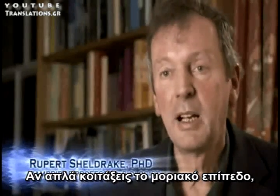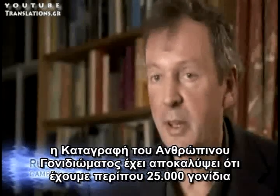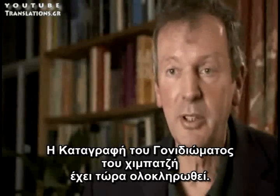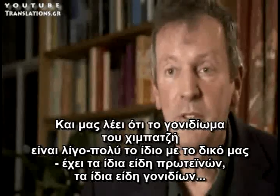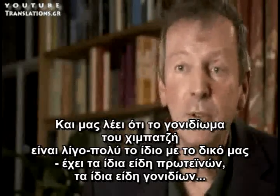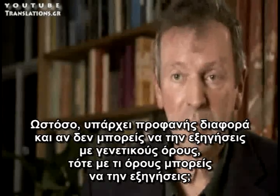If you just look at the molecular level, the Human Genome Project has revealed that we have about 25,000 genes, far fewer than they originally expected. The Chimpanzee Genome Project has now sequenced the entire chimpanzee genome, and their genome is virtually the same as ours. They've got the same kinds of proteins, the same kind of genes — you can hardly tell the difference. Yet there's an obvious difference, and if you can't explain it in terms of genes, what can you explain it in terms of? And the answer is, I think, morphogenetic fields.